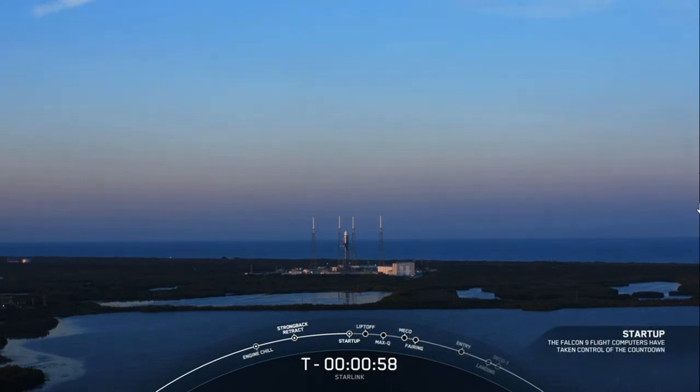Falcon 9 is in startup. With that call-out, we've heard that Falcon 9 is now on internal power, and the batteries on board the first and second stage will manage Falcon 9 during liftoff and descent. The launch director has given us the final go to proceed for launch.